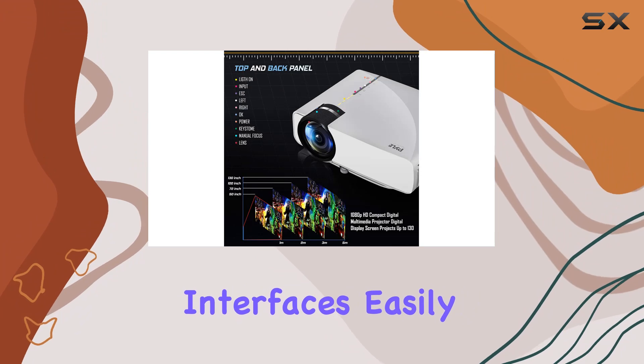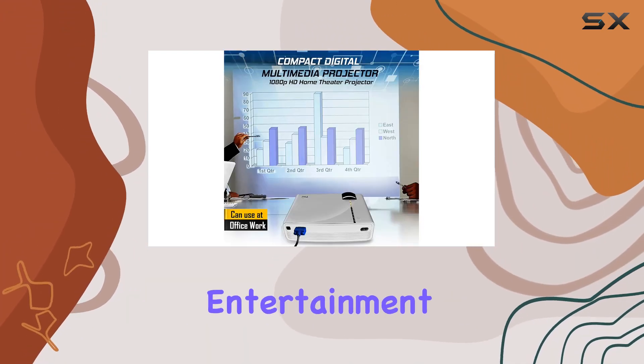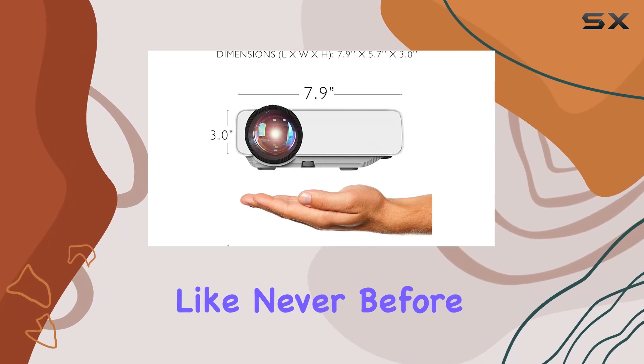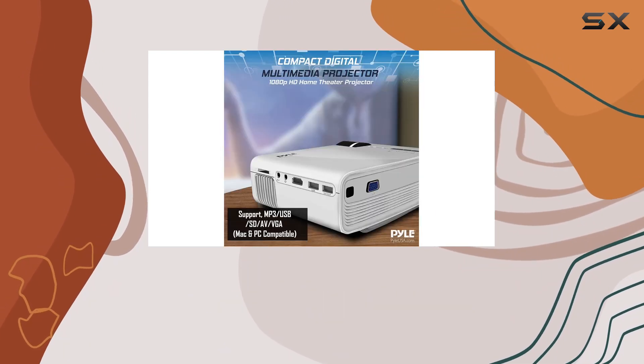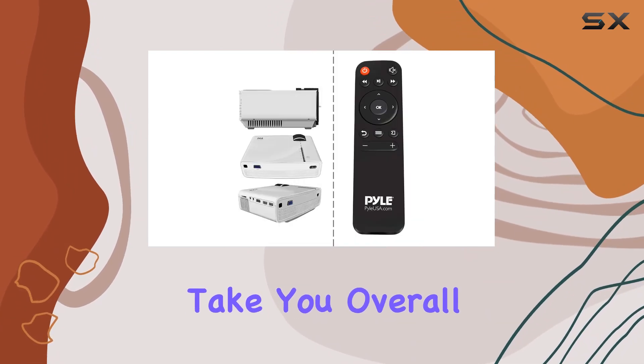Connectivity options abound with built-in AV, VGA, USB, mini SD, and HDMI interfaces. Easily connect your Mac, PC, or laptop to enjoy outdoor entertainment or gaming sessions like never before. Plus, with its lightweight and portable design, you can take the Pile projector anywhere your adventures take you.